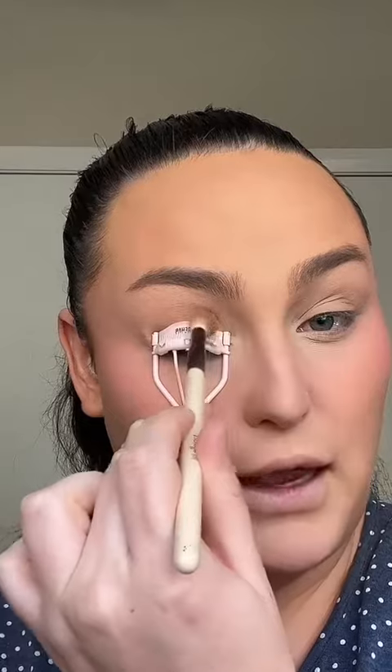Now that that's done, let's go in with the next hack: using an eyelash curler as a guide for your crease and for your wing liner. I don't know why I'm scared because everybody seems to love it, but I'm just going to go for it with a brown transition shade and we're just going to blend.